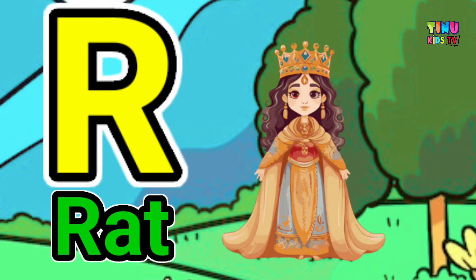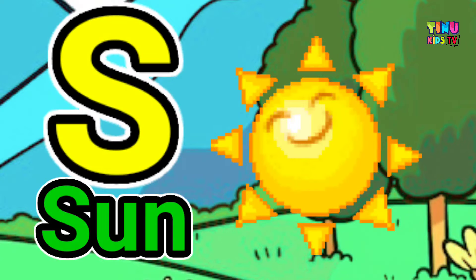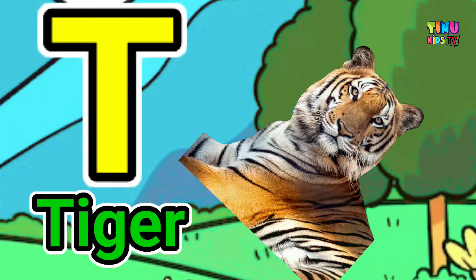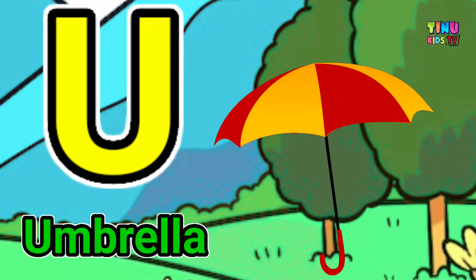R for red, S for sun, T for tiger, U for umbrella.